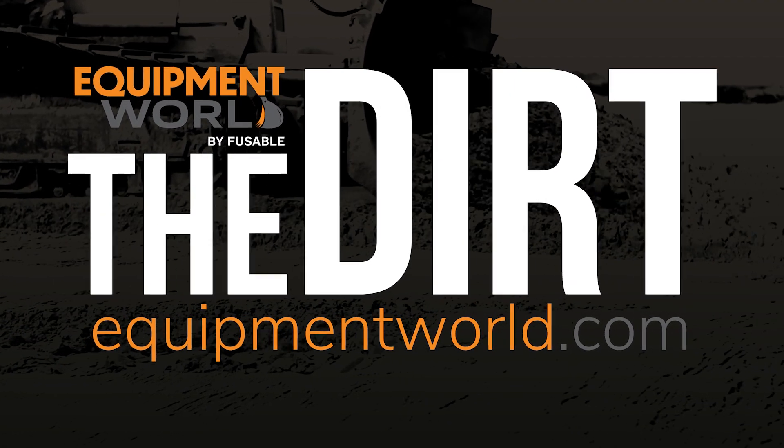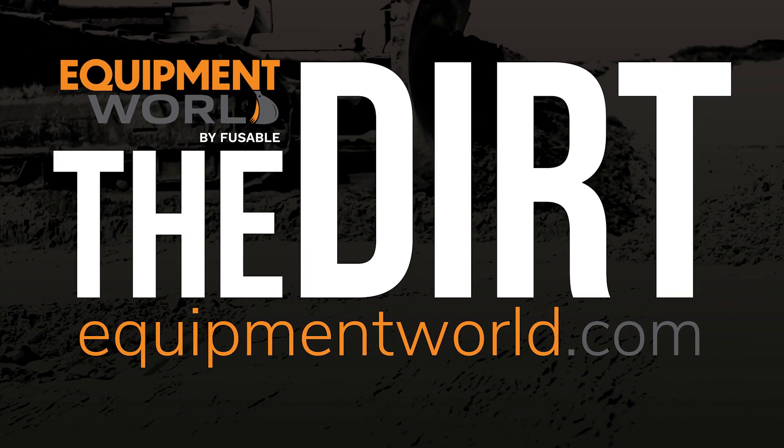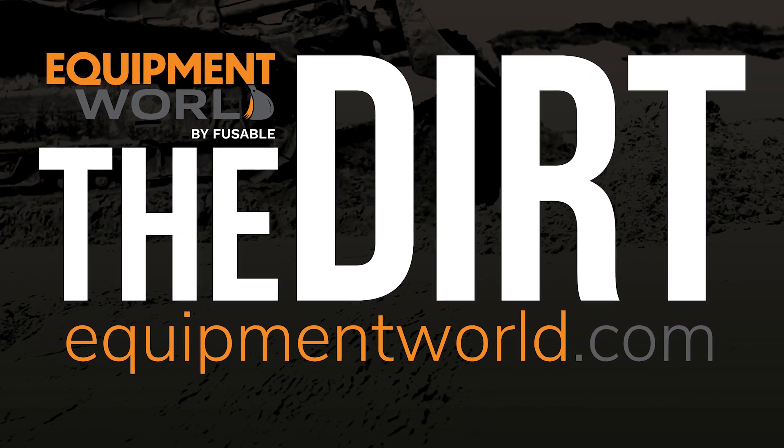Here to help us today is Gene and Chad, who are going to tell us about the ISOClean program. Can you give us at a high level just an overview of what the Chevron ISOClean program is and how it benefits customers?